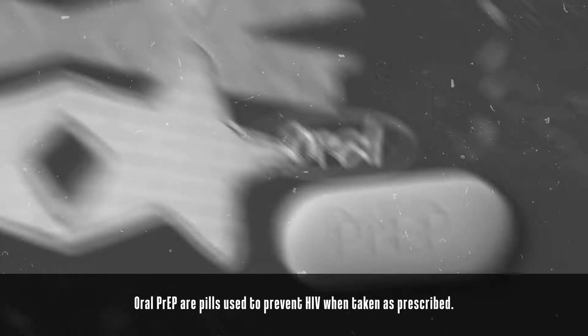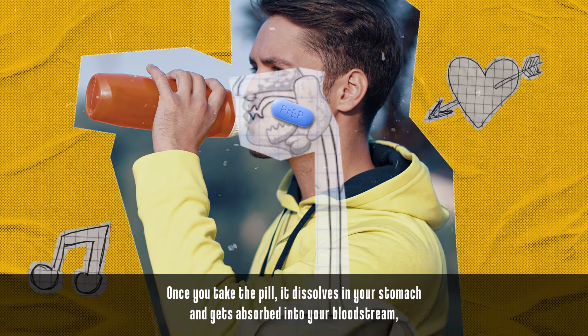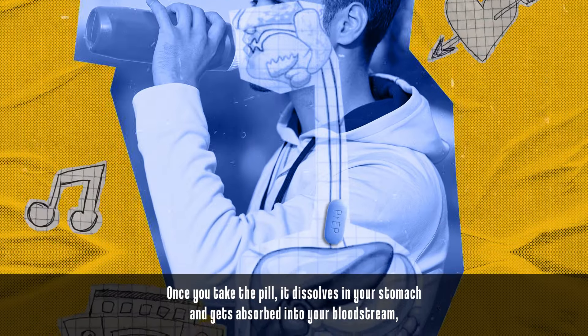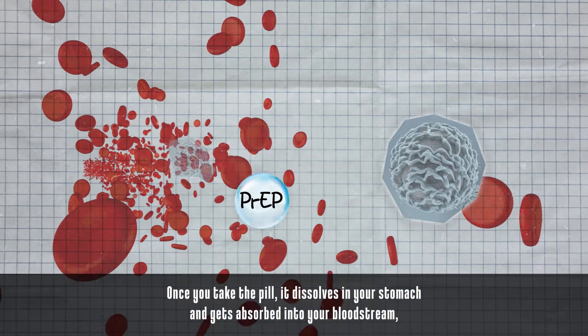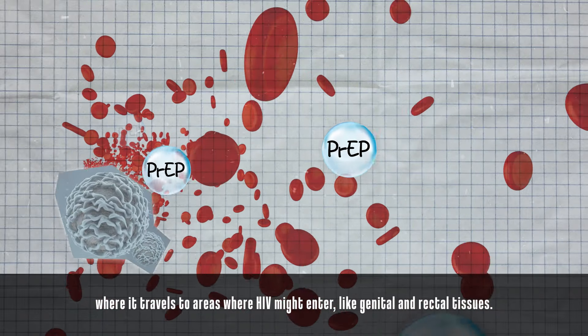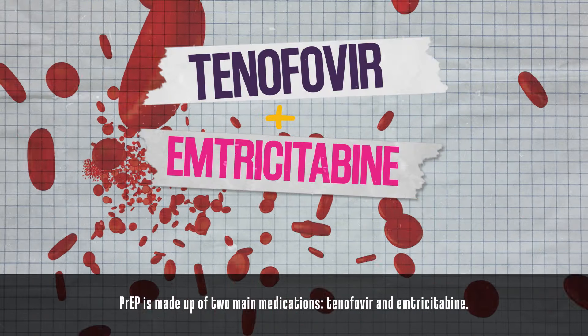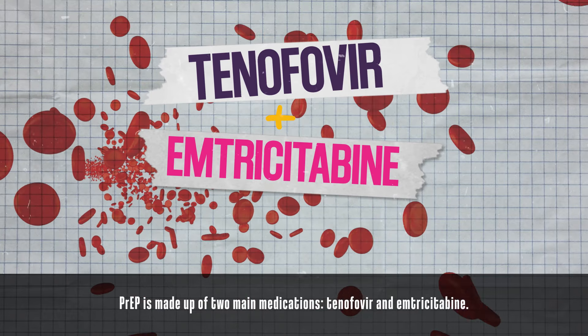Oral PrEP are pills used to prevent HIV. Once you take the pill, it dissolves in your stomach and gets absorbed into your bloodstream, where it travels to areas where HIV might enter, like genital and rectal tissues. PrEP is made up of two main medications: tenofovir and emtricitabine.